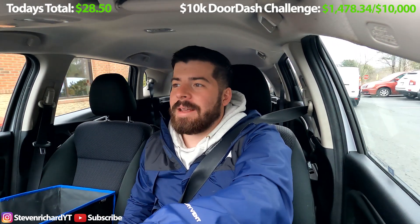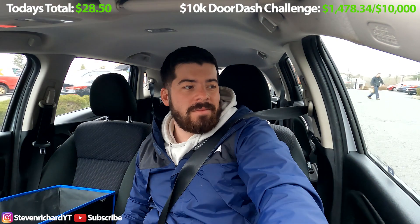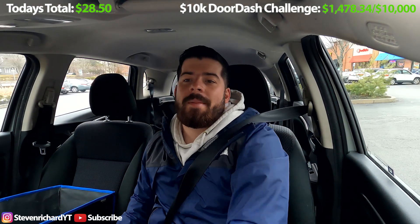So apparently because it's February break, everybody and their mother is at IHOP right now. I waited in the lobby for like five minutes and I was like, all right, it's a $4 order, I'm not going to wait any longer than this. So I unassigned it. And the DoorDash gods rewarded me because I unassigned that order and I got like two more really bad orders thrown at me right away as I was leaving IHOP.